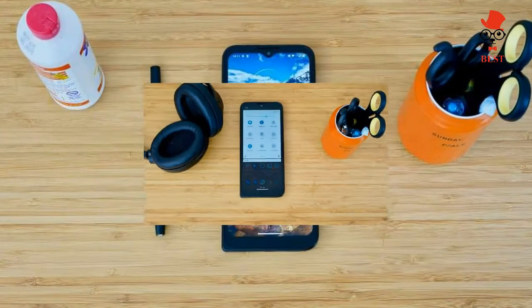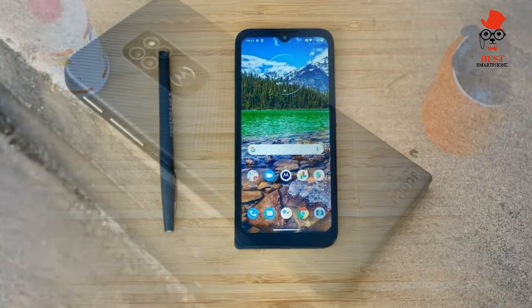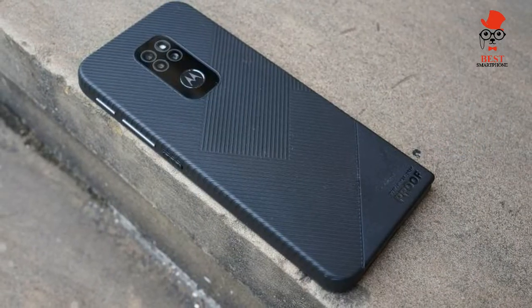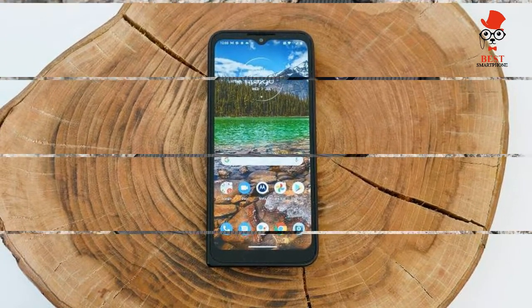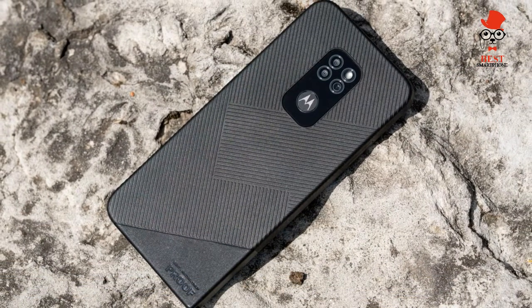On the software side, the Motorola Defy launches with stock Android 10 and Moto apps, with a promise of an Android 11 update in 2021. This feels a bit unusual when stablemates such as the Moto G50 and Moto G10 were already shipping with Android 11.